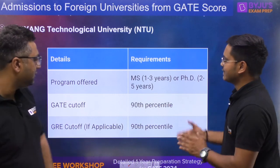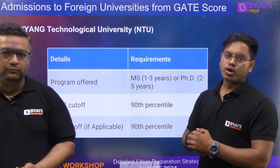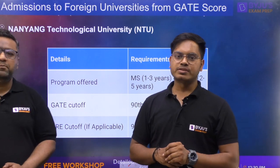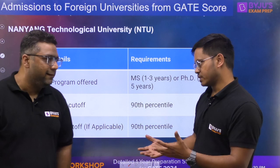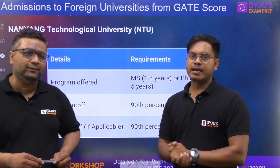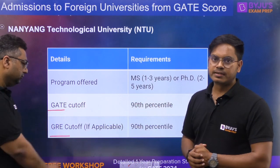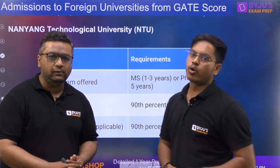Let's talk university by university. The first one is Nanyang Technological University. The program offered is MS, which is one to three years — unlike India where it is a fixed two years. In MS it is more research-oriented, so you may be there for one to three years or more if your research is not yet complete. Also PhD is available. The cut-off is 90 percentile. So here you don't need GRE scores — 90 percentile in GATE is enough. If you don't have GATE, then you have to go for GRE, but since you have the GATE score, you don't need the GRE. There are some other exams required which we'll discuss later.